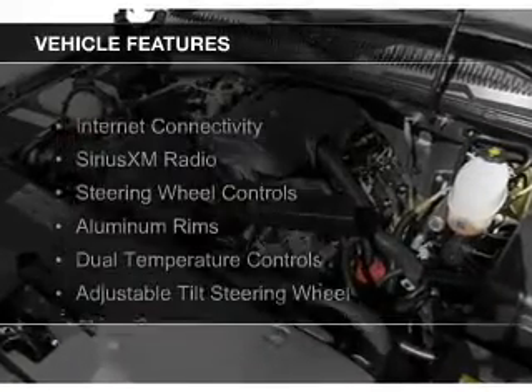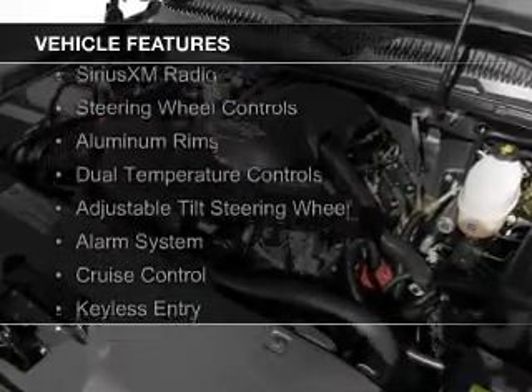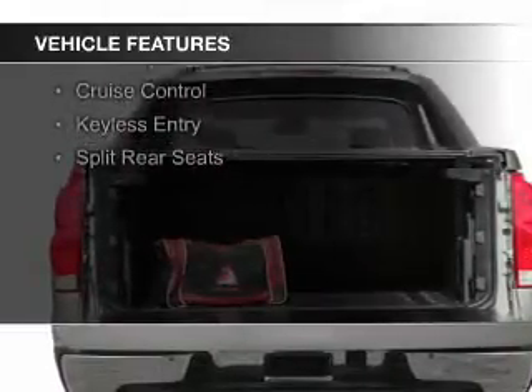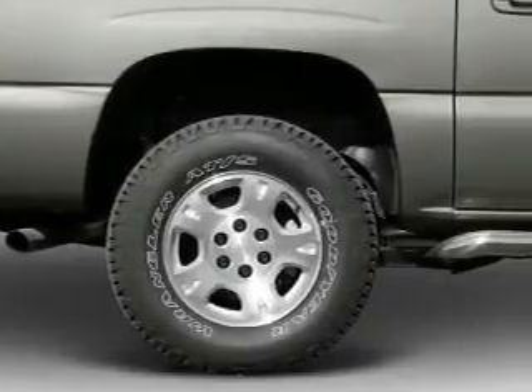The features include internet connectivity, Sirius XM satellite radio, steering wheel controls, aluminum rims, dual temperature controls, an adjustable tilt steering wheel, and an alarm system.